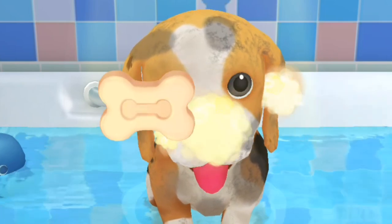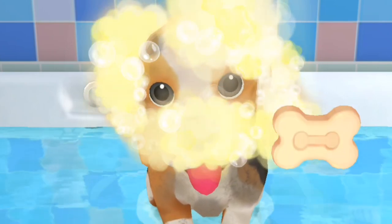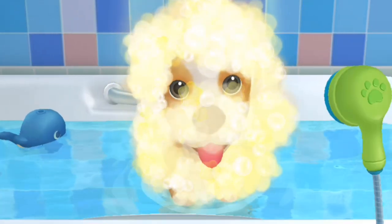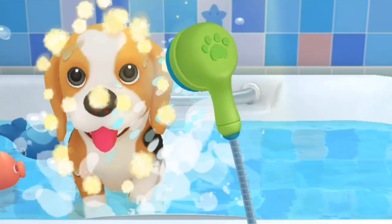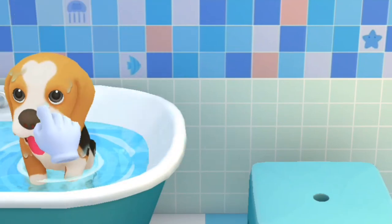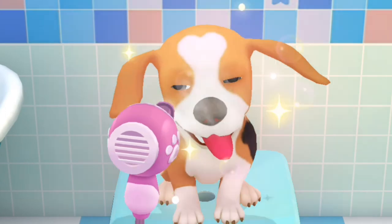Use the soap and wash Bingo clean. Bingo looks like a ball in bubbles — so cute! Whoosh, it's time to rinse off the bubbles. Please put Bingo on the chair. Please help Bingo get dried soon, otherwise Bingo might catch a cold.